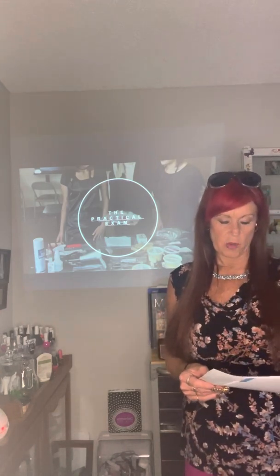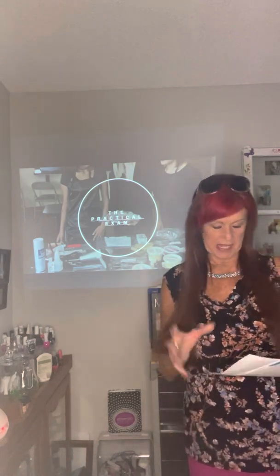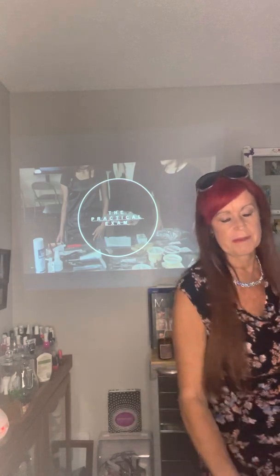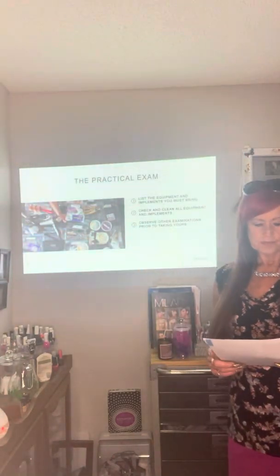Basic preparation for practical exams should always include practice on the model that you will bring to the examination. To feel confident about performance, you must be familiar with the model's hair, skin, and nails — and with the mannequin hand and the service you'll be performing. This preparation will help eliminate nervousness and stress. If you're using your same kit and practicing the same mock examination, it should be like clockwork every time.